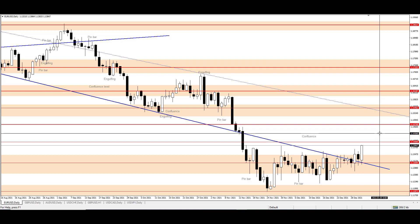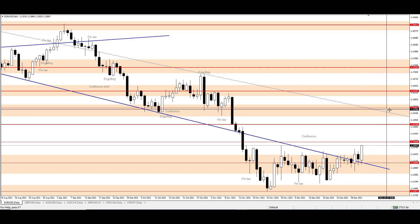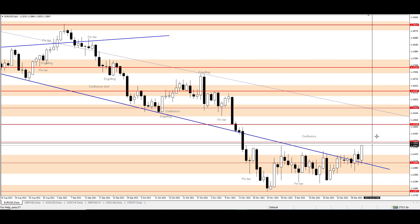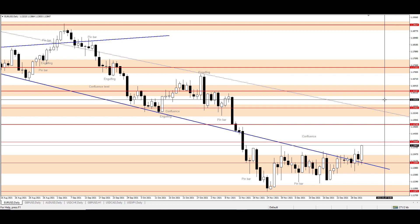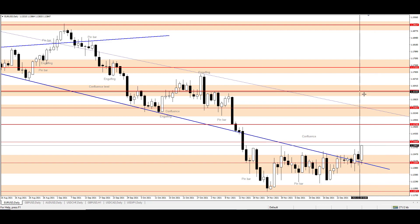The only obstacle that is left is the trend line with resistance at 1.15462, which I think will not be hard to break if the price comes quickly to that level. And that is because that will mean the price is strongly in bullish mode. After that, the price has a breakout level at 1.16187, which must be broken to completely change the bias to bullish.